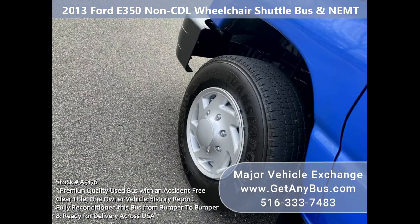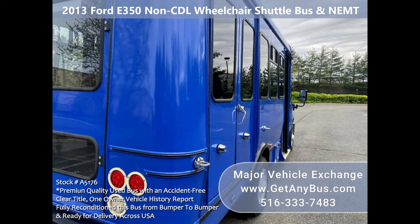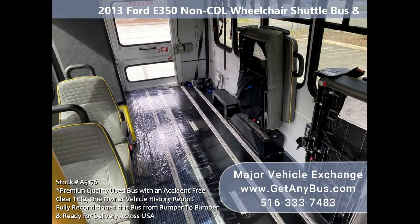The tires are in very good condition with plenty of tread remaining. The exterior is damage-free and has been detailed and touched up for an excellent appearance. The interior is clean and comfortable with excellent condition vinyl seating.